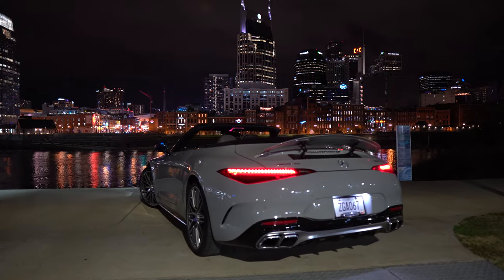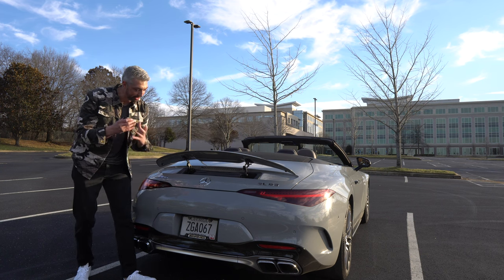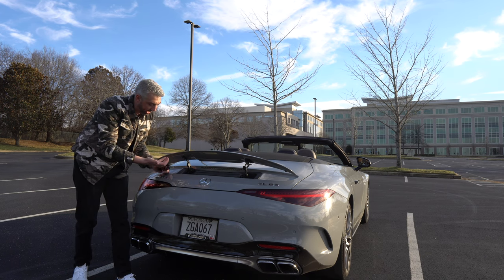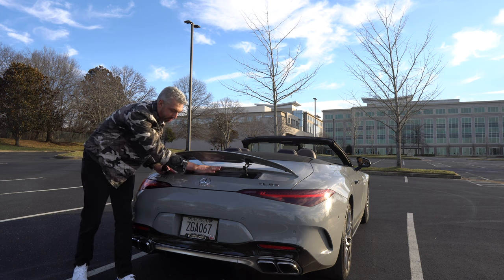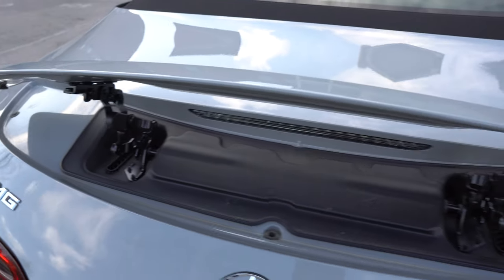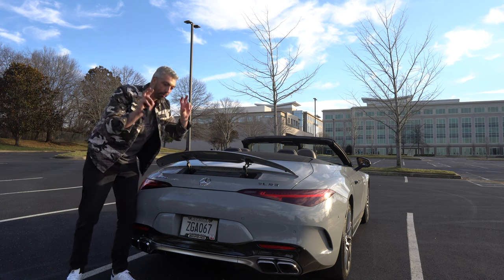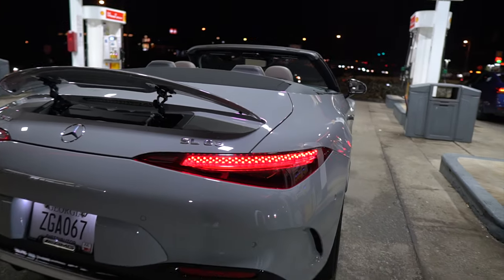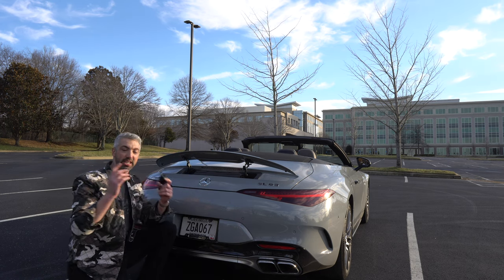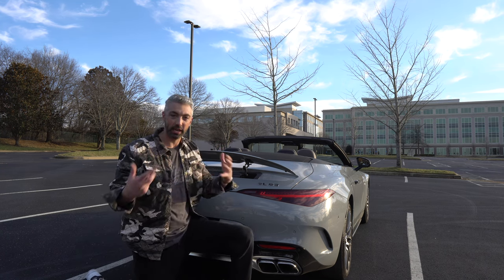I absolutely love the rear end of this vehicle. With the wing up, it's absolutely gorgeous. My dad pointed out that with the wing up, you can kind of see everything underneath here — I think it would look better if this was body color so when the wing is up it doesn't reveal everything underneath it. SL63 badge here, AMG badge over here. I like how this is all blacked out in gloss black. This doesn't have the night package, otherwise it would have had blacked-out tips. Maybe with the night package you'd get some gloss black up front too.